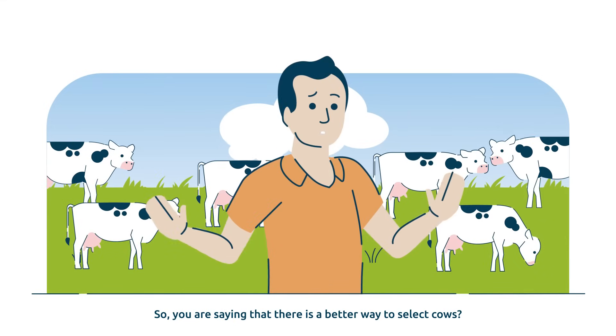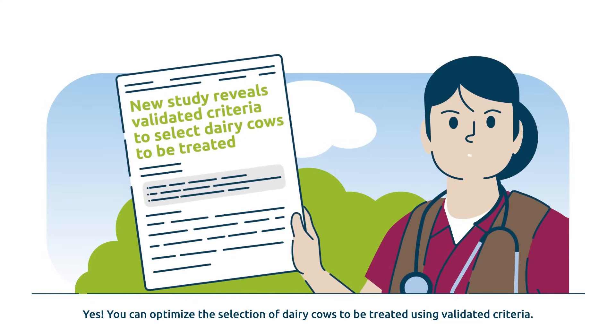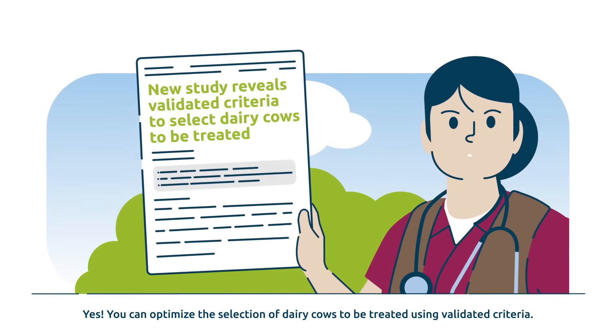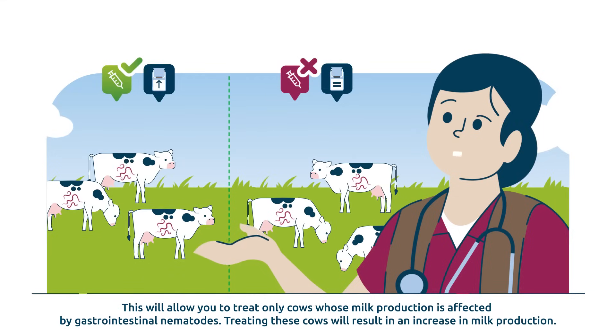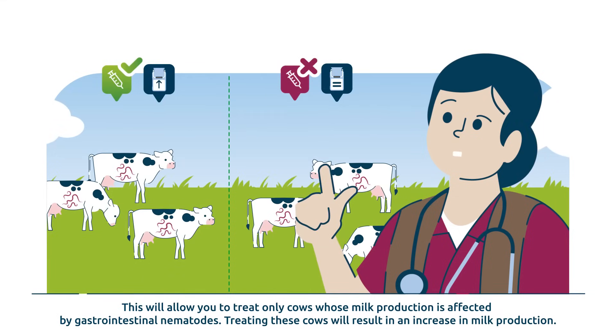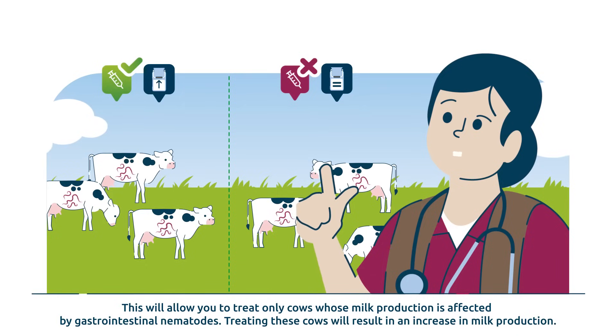So you're saying that there is a better way to select cows? Yes. You can optimize the selection of dairy cows to be treated using validated criteria. This will allow you to treat only cows whose milk production is affected by gastrointestinal nematodes. Treating these cows will result in an increase in milk production.